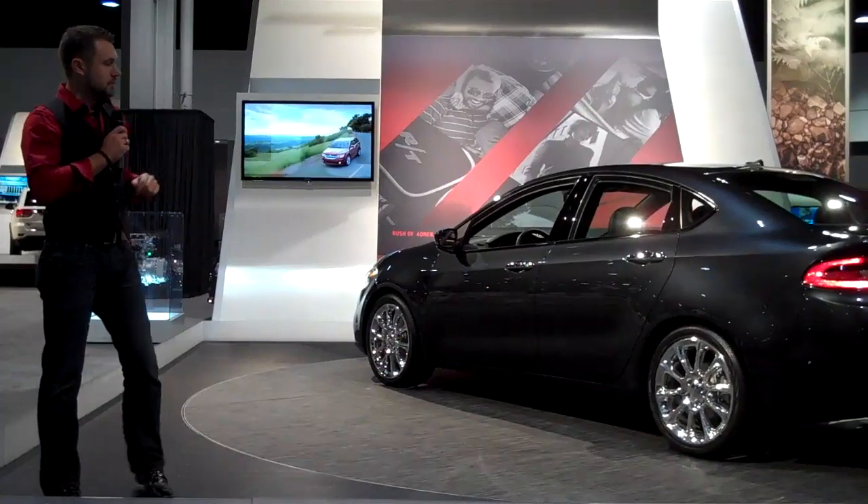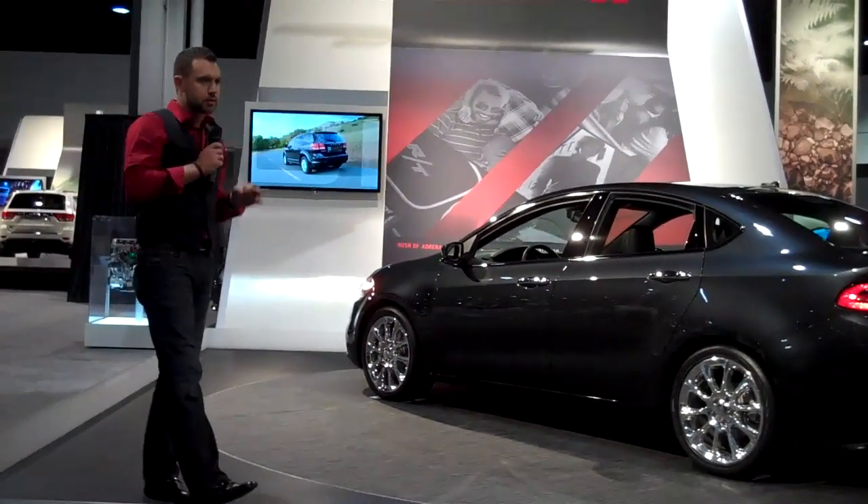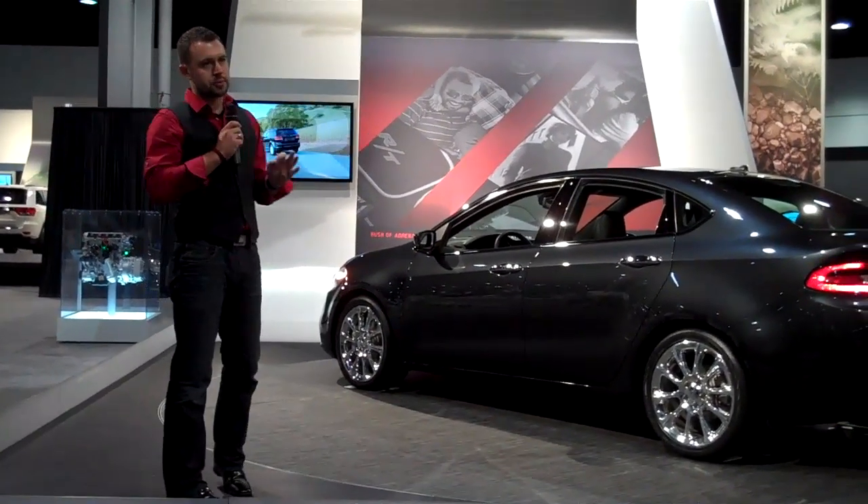The second point is materials. No matter what trim level you get in the Dodge Dart, material usage is bar none the most premium for this segment.